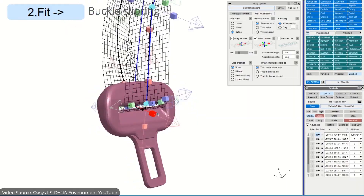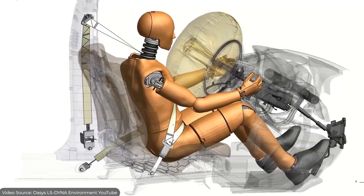It's been used to test the design of seat belts, airbags, and many other safety improvements that helped your car go from this to this.